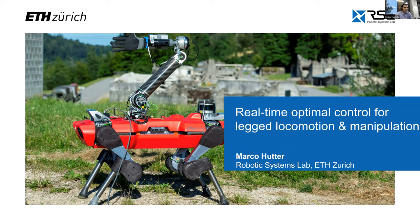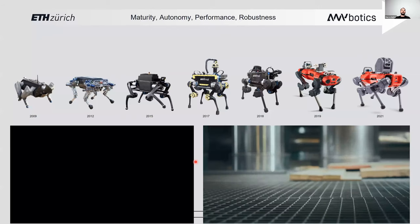Thanks for the introduction, and thanks to all the RSS organizers for having me. As the title says, I would like to show you how we are using real-time optimal control, or more specifically MPC, for locomotion and manipulation. I will particularly focus on quadrupedal systems. These belong to the most generic robotic systems out there and at the same time some of the most challenging ones, so I will highlight several elements of real-time optimal control in the context of quadrupeds.